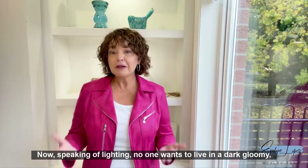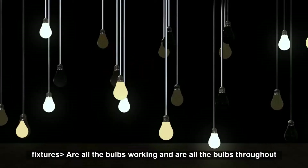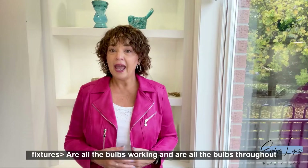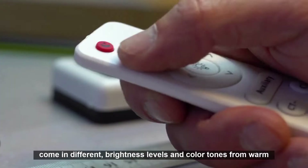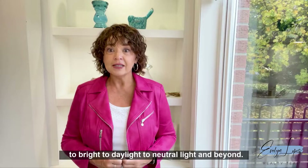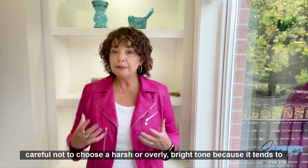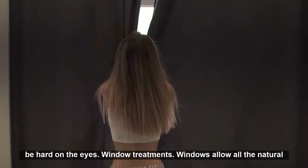Speaking of lighting, no one wants to live in a dark gloomy house. Check your light fixtures — are they modern or old and dated? Are there dead bugs caught within the fixtures? Are all the bulbs working? Are all the bulbs throughout the home of the same maximum wattage and color tone? Light bulbs come in different brightness levels and color tones, from warm to bright to daylight to neutral. Make sure the color and tone throughout your home is constant and of the highest wattage possible, but be careful not to choose a harsh or overly bright tone as it tends to be hard on the eyes.